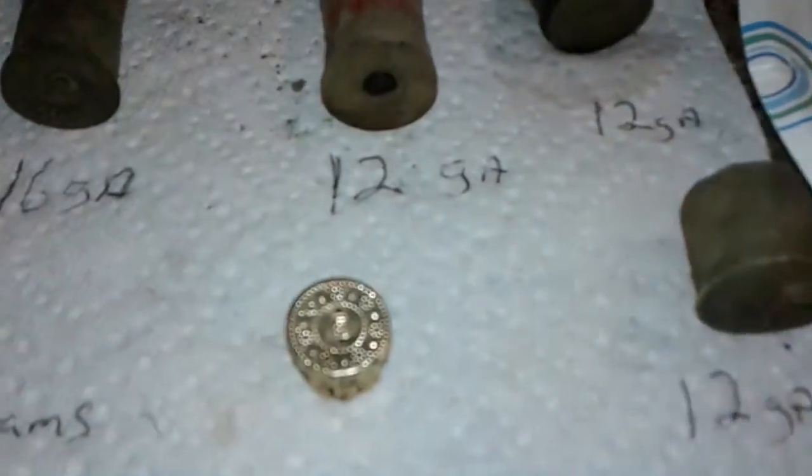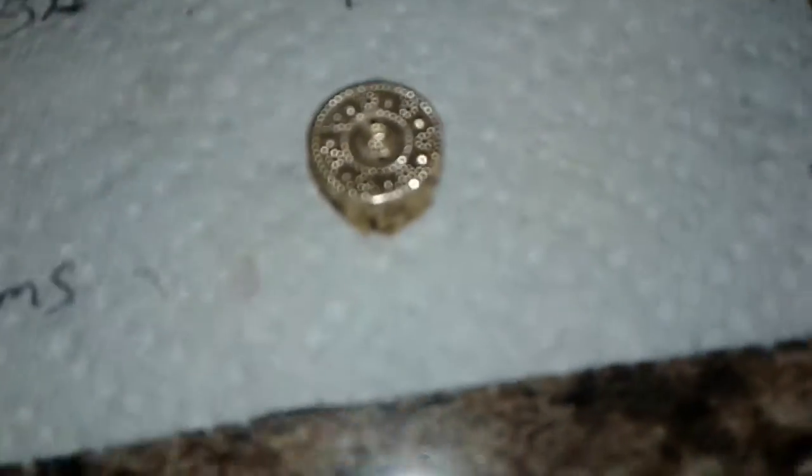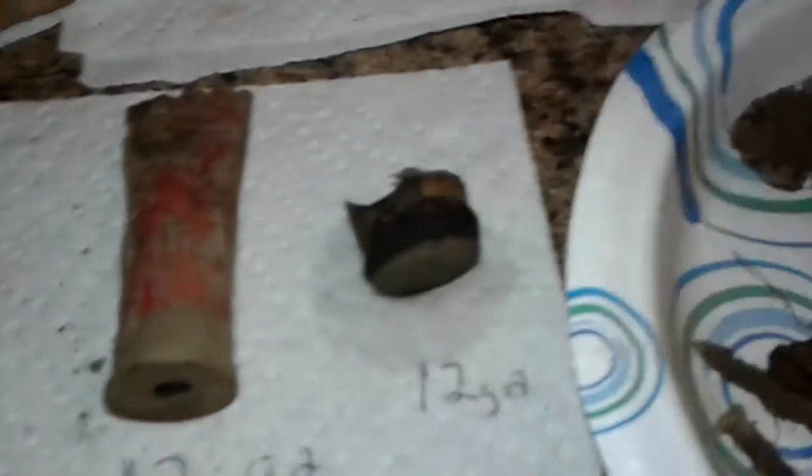I saw this thing sticking out on top of the ground — some gold thing with fancy on it. Started freaking out. And I realized it was just a capped Christmas ornament. Put the hook or the spring thing there through those two little holes. That was kind of neat. I don't know why I thought it was gold, but sometimes you see things and it freaks you out.